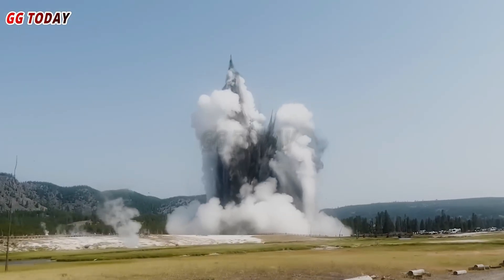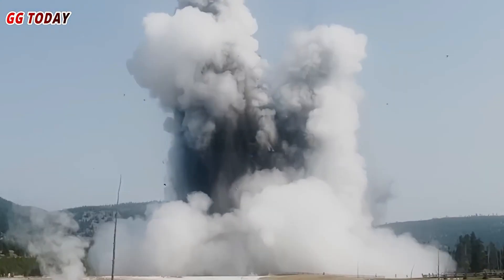Hydrothermal eruptions differ from volcanic eruptions in that they involve only steam and hot water, not magma. Their effects are usually localized, but they can still pose a significant hazard to visitors and surrounding park infrastructure.